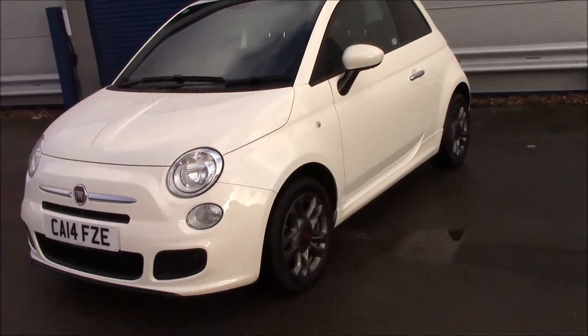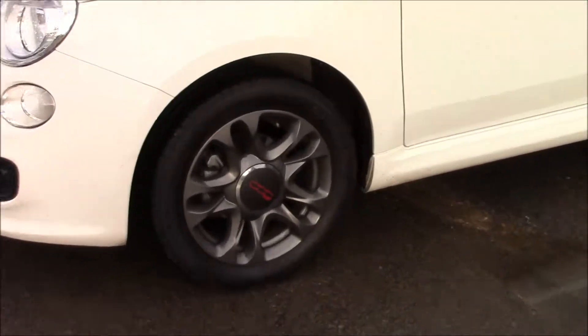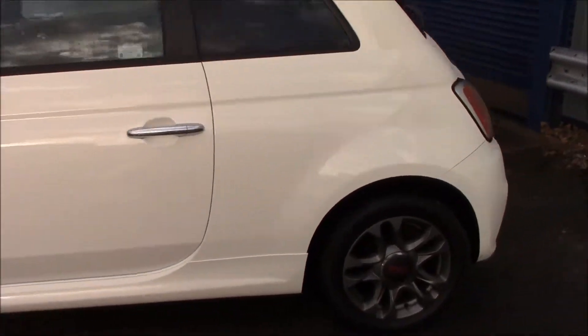Moving to the side, you can see that it has body colour bumpers, 15 inch alloy wheels, body colour wind mirrors, and chrome exterior door handles.